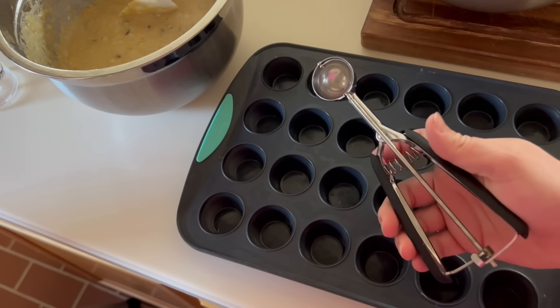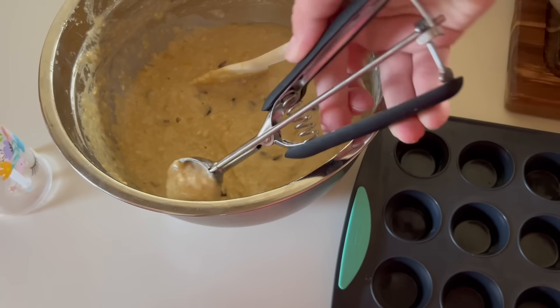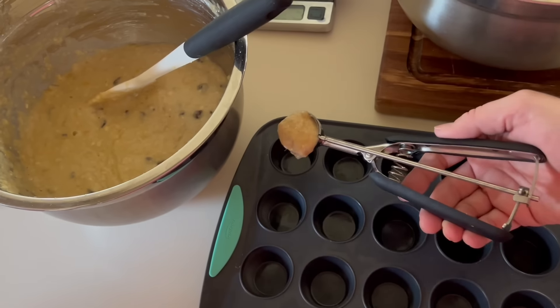I use a small cookie scoop and a silicone mini muffin pan to make baking and cleanup super easy.